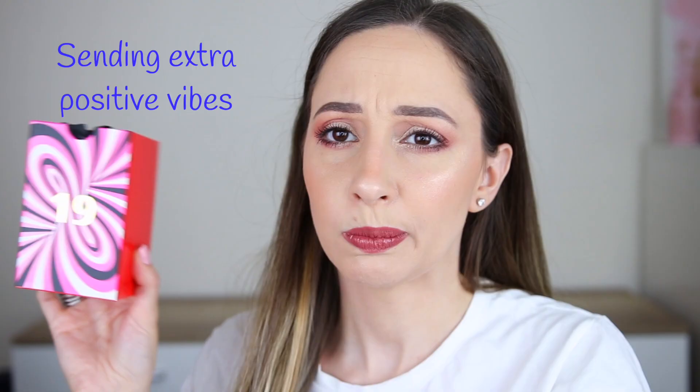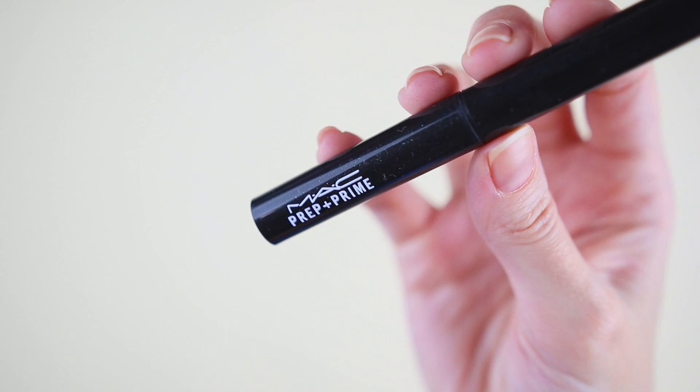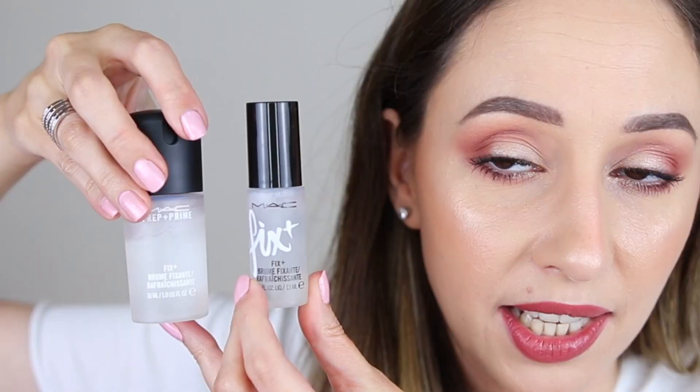Door number nineteen — maybe we have an eye pencil. This one is the Prep and Prime Lip Base. I brought mine because we also get this every year. This is actually like a lip balm; you can use it before a lipstick — it makes the lips very soft. It has a lightweight formula and gives a shiny finish to the lips. This is a full size. Day number twenty: this is a Fix Plus Skin Refresher Finishing Mist — 13 milliliters, which I'm guessing is a sample. I like using it for my brows with a brow soap to activate the product.